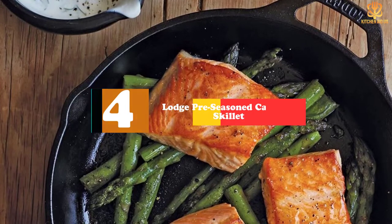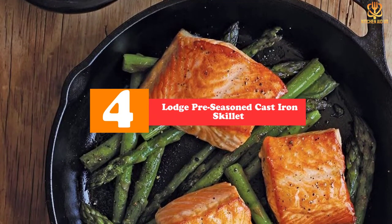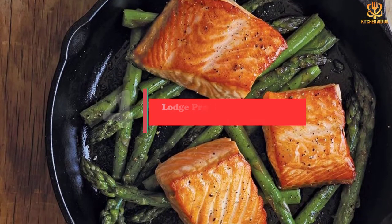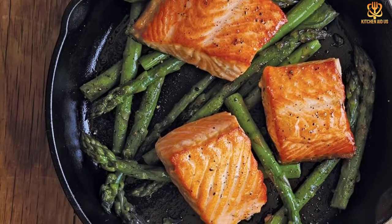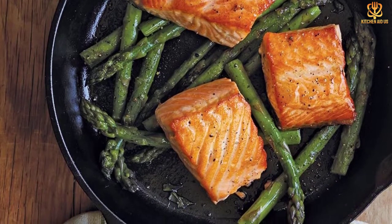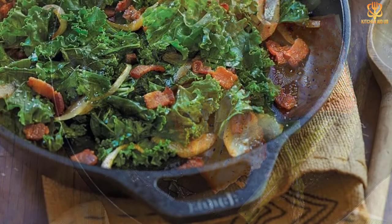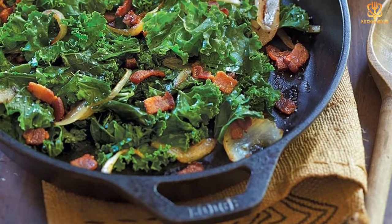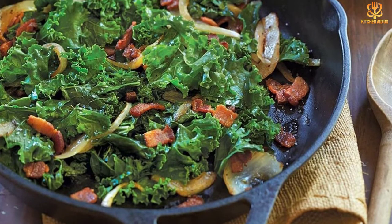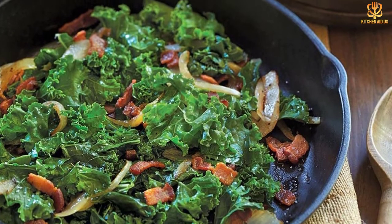Moving on at number 4, we have the Lodge Pre-Seasoned Cast Iron Skillet. Lodge is one of the oldest foundries in the US, having earned a reputation for long-lasting, affordable cast iron goods. This 10.25-inch skillet is one of the company's most iconic items — a pan you can certainly pass down as an heirloom. Since it is already pre-seasoned, it is ready to use out of the box, and continued use will encourage the build-up of even more seasoning, which will make the surface feel almost like a non-stick pan.